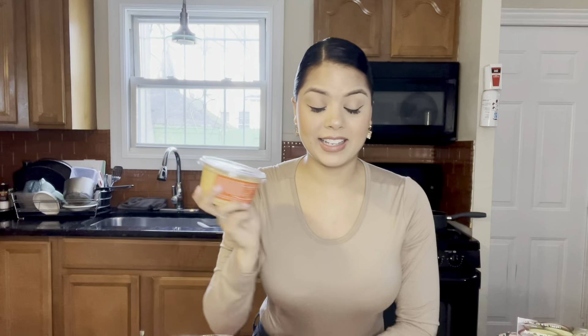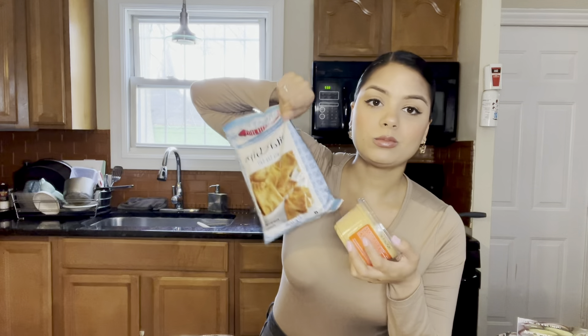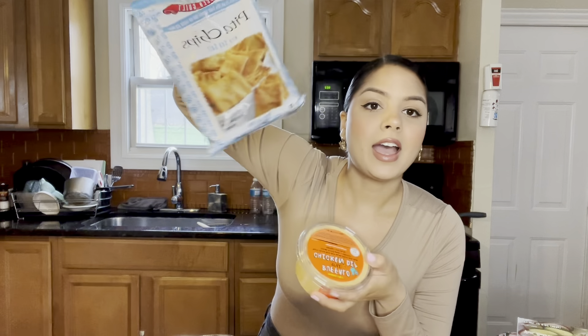Next I grabbed their buffalo style chicken dip — this stuff is just so good. It has white chicken meat with cream cheese, sour cream, cayenne pepper sauce, and shredded Monterey Jack cheese. I'm lactose intolerant but I just cannot not eat cheese — I kill myself every time but it's worth it. I like eating it with their pita chips; this combination is incredible and I could finish the whole bag in one day.